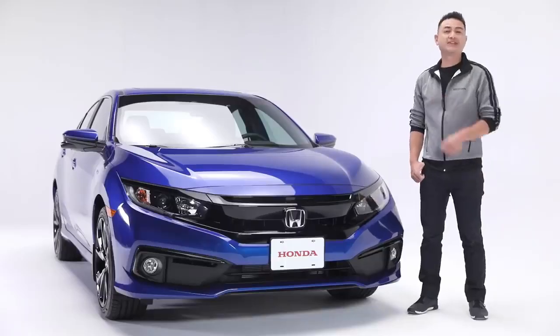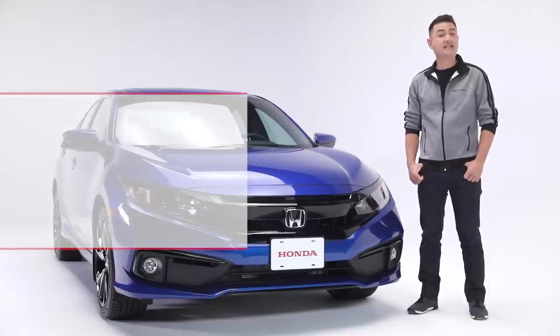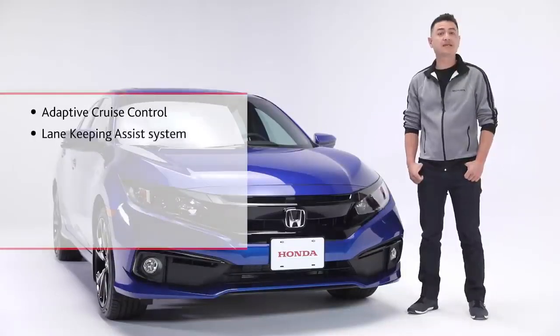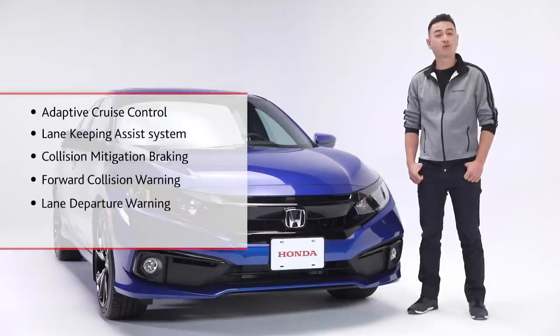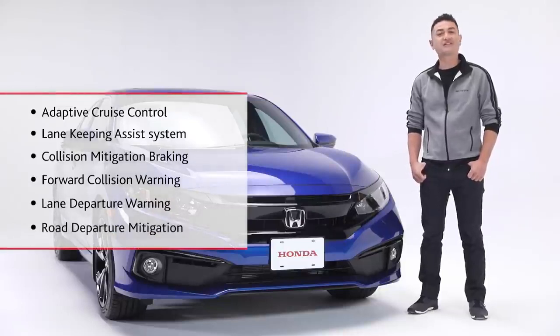Before we get in, let's talk about safety. The Civic Sport features the Honda Sensing Safety Suite, which includes adaptive cruise control, lane keeping assist system, collision mitigation braking, forward collision warning, plus lane departure warning and road departure mitigation — all designed to keep you and your passengers safer on the road.